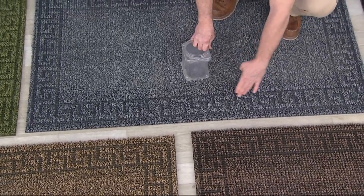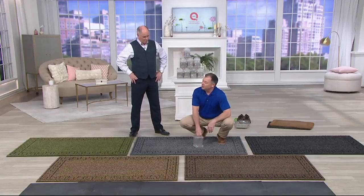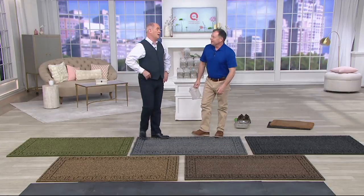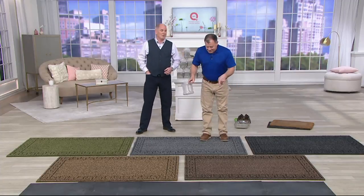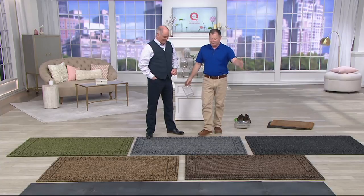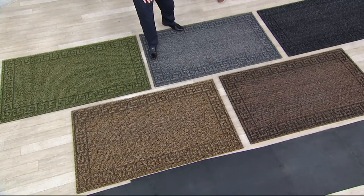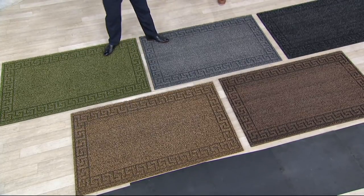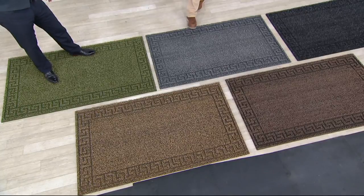We put the Greek pattern on this, which by the way is the sign of infinity. An older host told me that many years ago — he was a master in Greek philosophy. We made this look better for the home and we're giving you five choices of colors, which we don't do at a commercial building. And nobody around here just calls colors by color anymore — they've got to come up with something fancy.